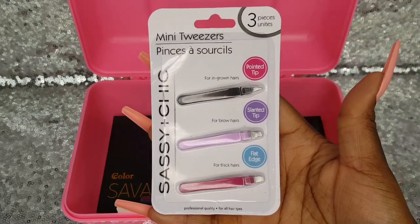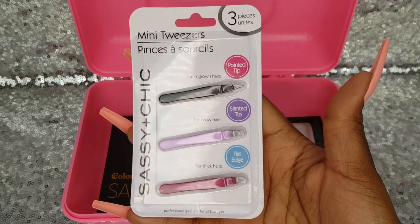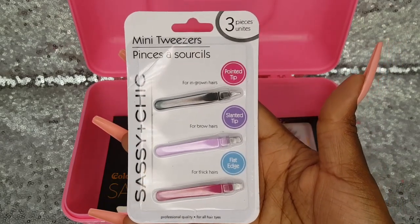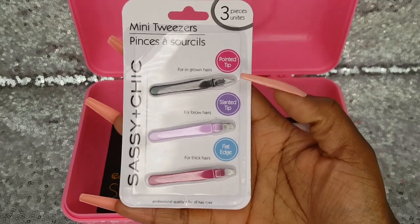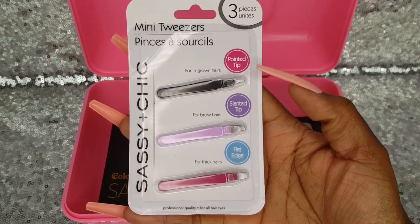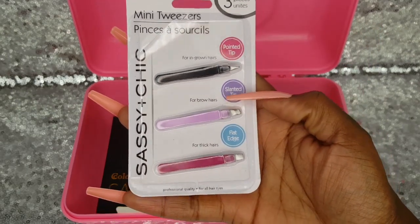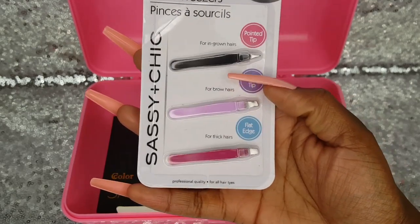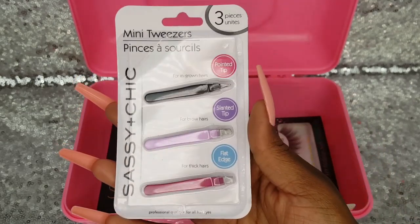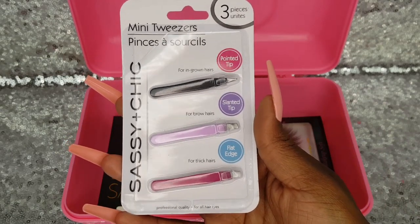I purchased this three-piece mini tweezers set by Sassy Chic from Dollar Tree, and I always need tweezers. Each pair has a different designated use: pointed tip for ingrown hairs, slanted tip for brow hairs, flat edge for thick hairs. I think that's cool — if they work. To get three mini tweezers for a dollar is great.